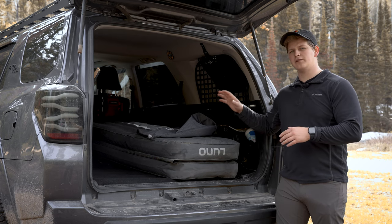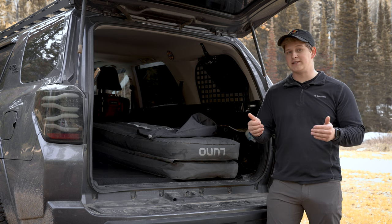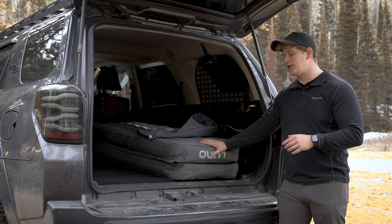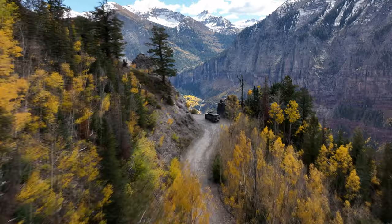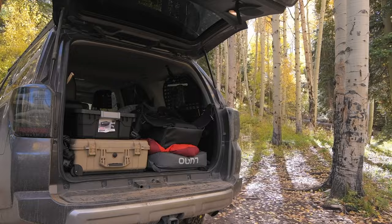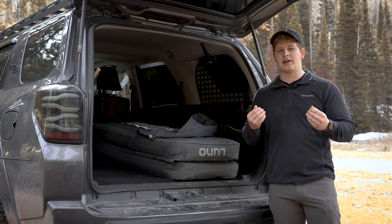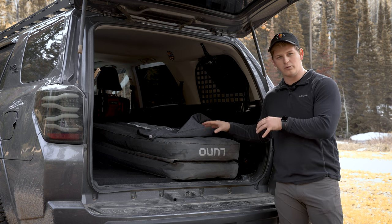So why would you want to do an in-vehicle air mattress over something like a rooftop tent? Well, there are a few really good reasons. This is my personal 4Runner and this is the setup that I use most of the time. If you guys saw the imaging pass video, in that video I spent about a week in the San Juan Mountains of Colorado, and that entire time I used nothing but the Luno air mattress.